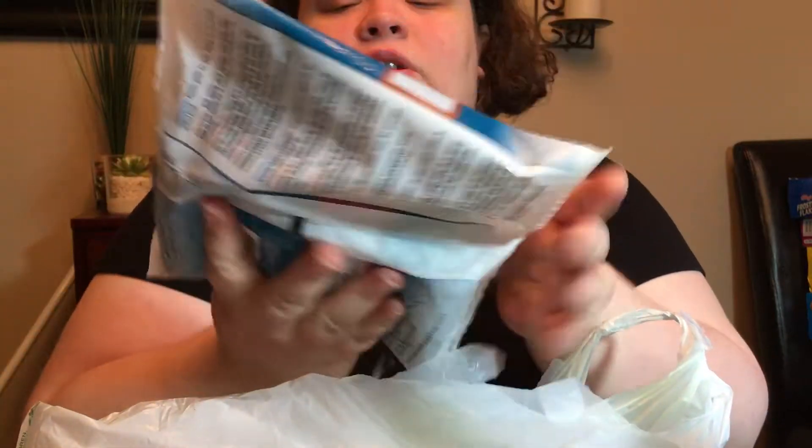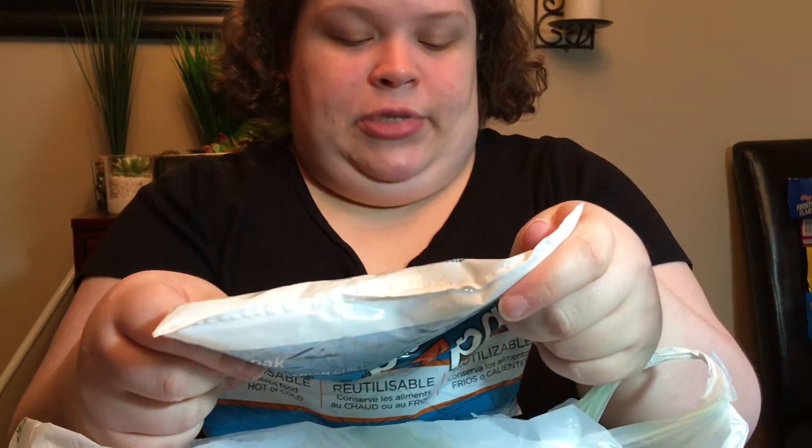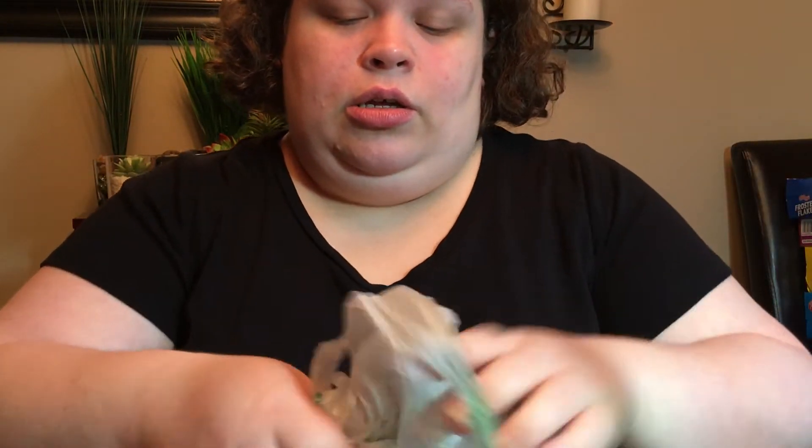I got three of these big ice packs — and you can use them as hot packs too. I plan to use them for sticking in a cooler when we go to places like Sam's Club in Asheville to keep stuff cold. I think this is better than buying bags of ice and then having to dump it all out.